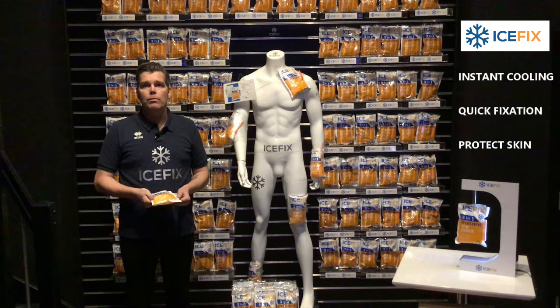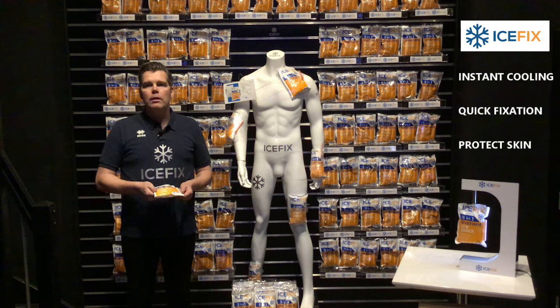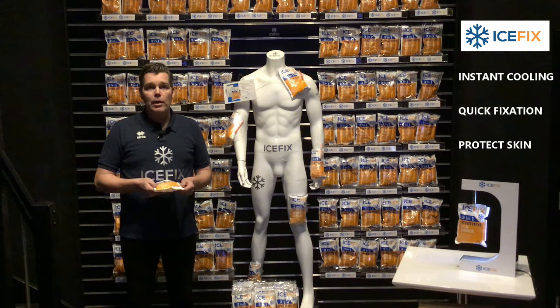Welcome to our IceFix 3-in-1 Instant Ice Pack showroom. Instant ice packs, as you know them, have not been changed since the invention 60 years ago — until now. IceFix is the game changer for this market. No matter what sport you like, you have used an instant ice pack at some point. It's a product that deserves a brand to lead the market.